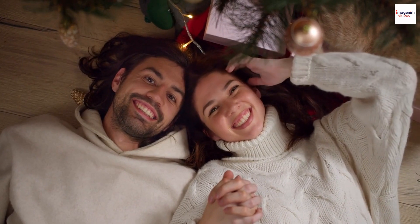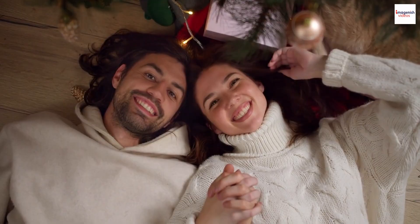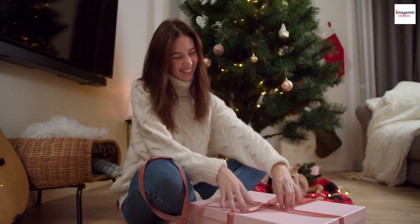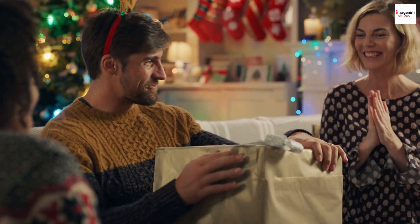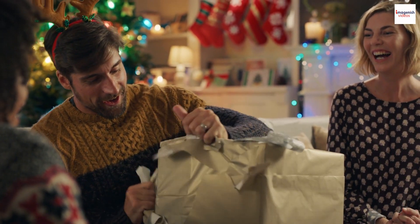Beyond its delicious taste, kulich is often seen as a symbol of good luck. It is customary to give kulich as a gift during Easter, expressing well wishes and blessings for the recipient. The act of sharing kulich is believed to bring prosperity and happiness to both the giver and the receiver, creating a heartwarming tradition that extends beyond the kitchen.